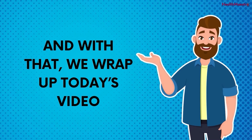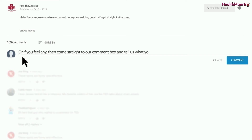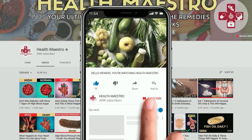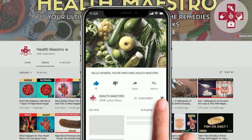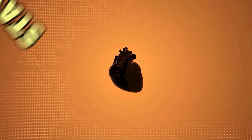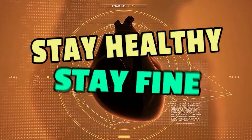And with that, we wrap up today's video. Let us know your thoughts in the comment section below. For more queries, I have also added some studies at the end of this video description. Please subscribe to my channel and hit the bell icon for the next video. Don't forget to like, comment, and share. Stay healthy, stay fine.